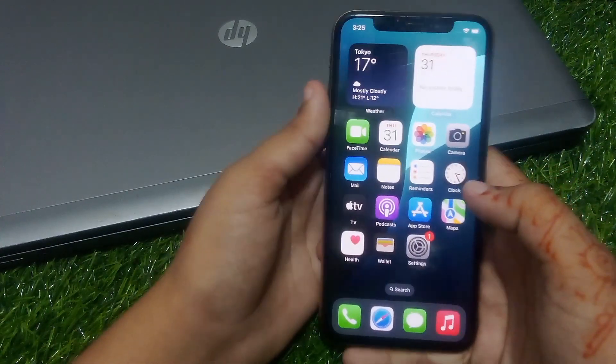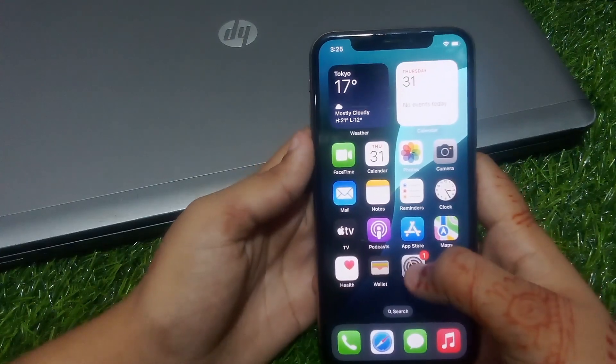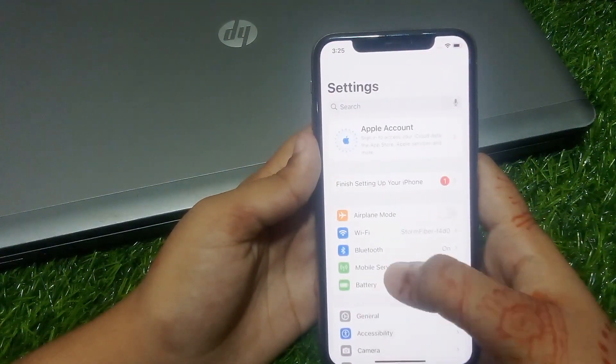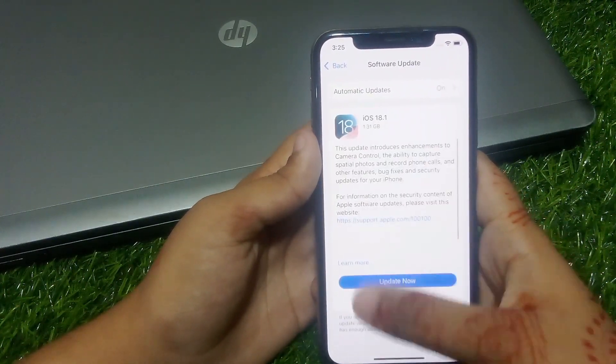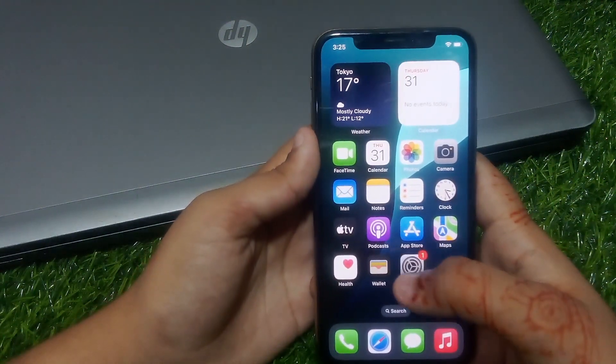Solution number four is update iOS version. Tap on the Settings app, tap on General, tap on Software Update. If an update is pending, download and install the update, and the problem is fixed. If solution number four is not working, now apply solution number five.